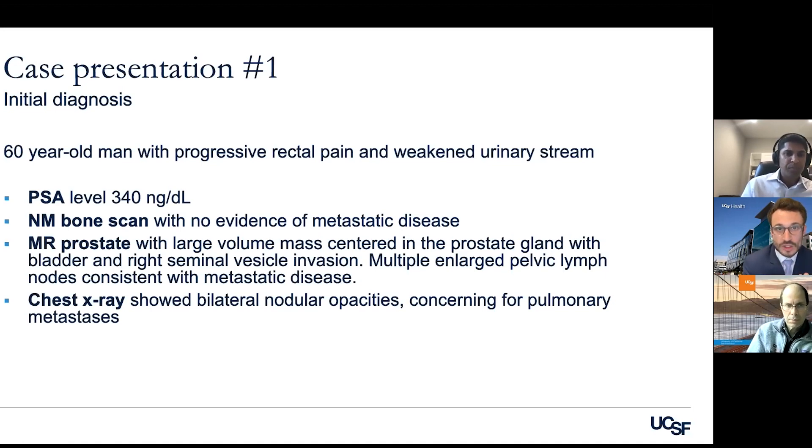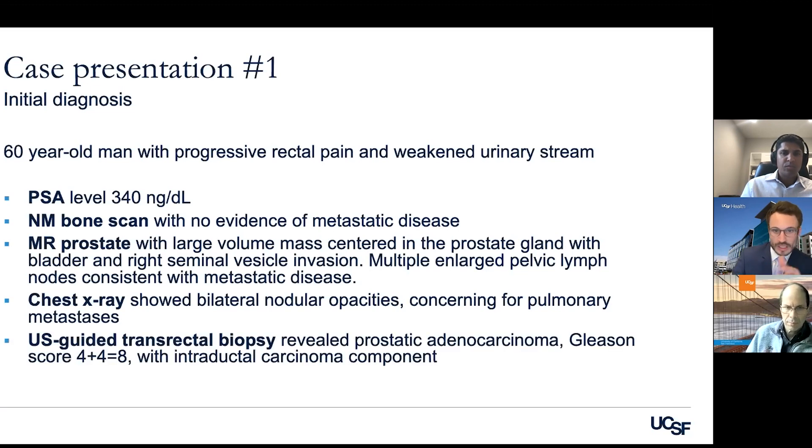He had staging with a bone scan that actually didn't show any metastatic disease. He had an MRI of the prostate that showed a large tumor in the prostate and evidence of spread to lymph nodes in the pelvis. A chest X-ray showed possibly some spots in the lungs concerning for spread. He then had a biopsy of the prostate mass, which showed prostatic adenocarcinoma with a relatively high Gleason score of 8.